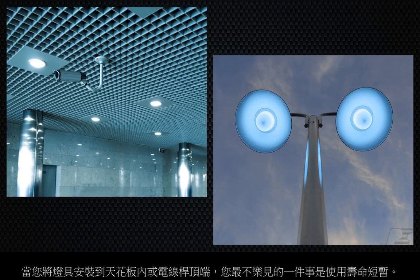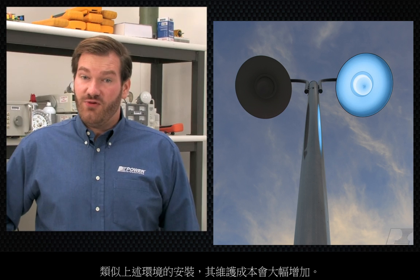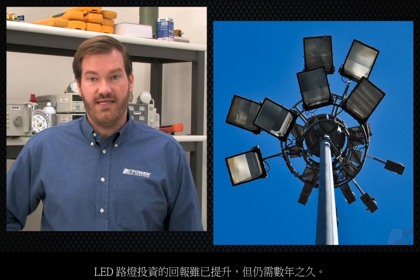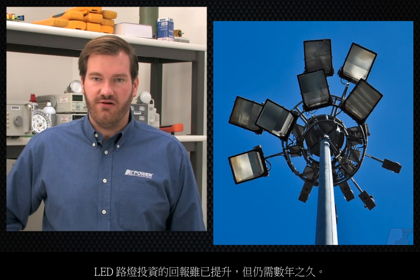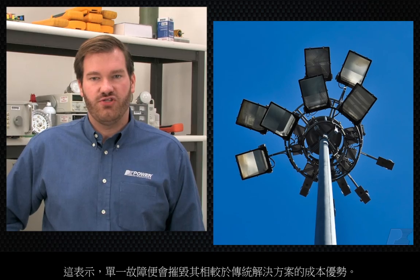When you're putting a light inside a ceiling or at the top of a pole, the last thing you want is an early failure. In locations like these, maintenance costs increase dramatically. The return on investment on an LED streetlight is improving, but is still several years. That means a single failure can destroy its cost advantage over traditional solutions.